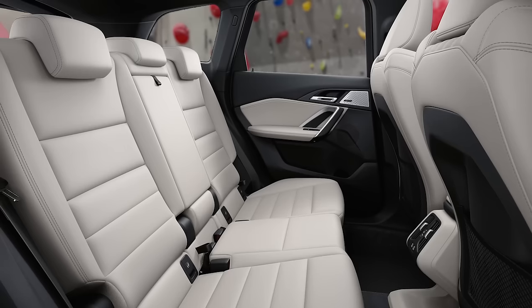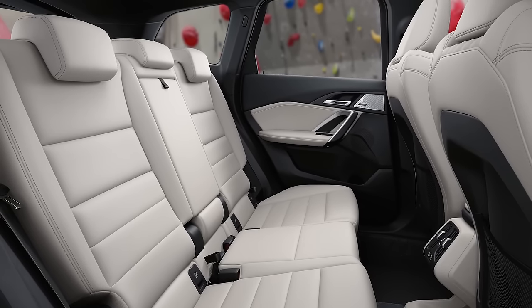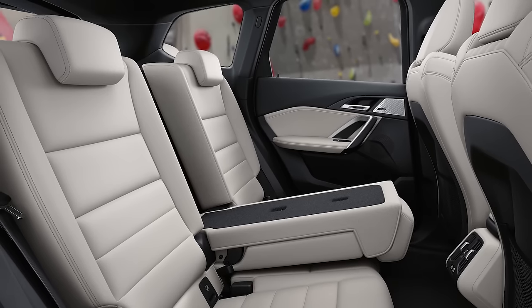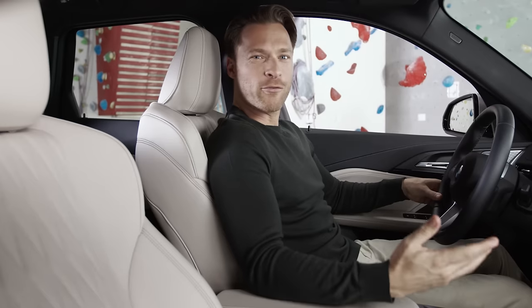The rear seats offer new adjustment possibilities as well. The backrests lean and fold in 40-20-40 segments in several resting positions, and there is also the option for a slidable rear seat bench.